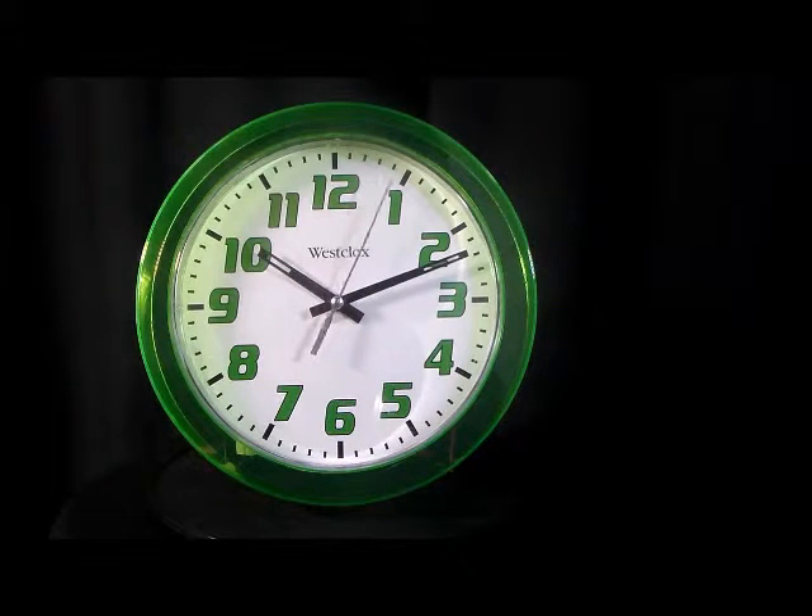It includes matching green metal timing hands and a second hand, with trademark sturdy construction. The clear green plastic casing features bold hour markers and bold 12-minute line markers. Requires one double-A battery, not included. Quality by Westclox.